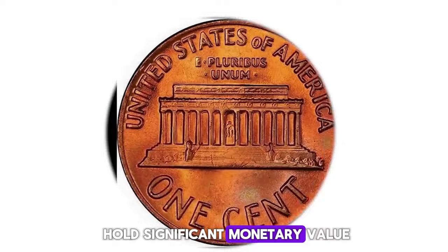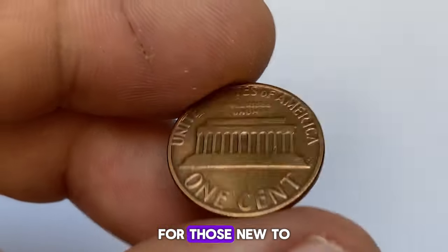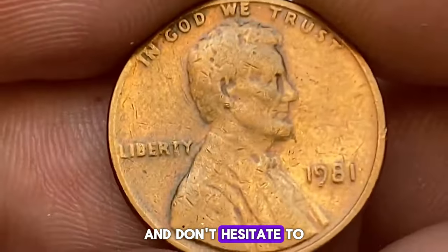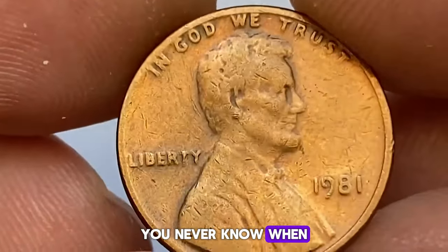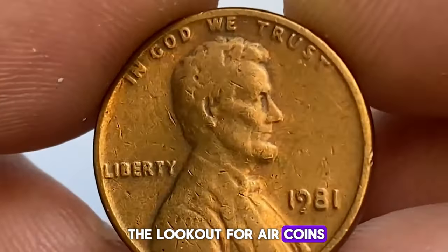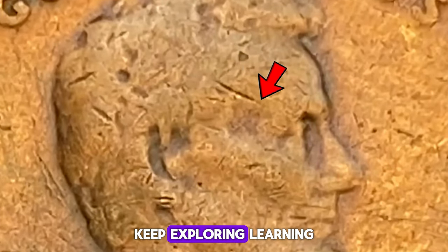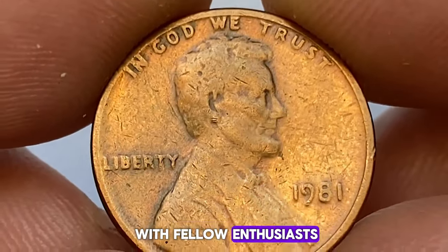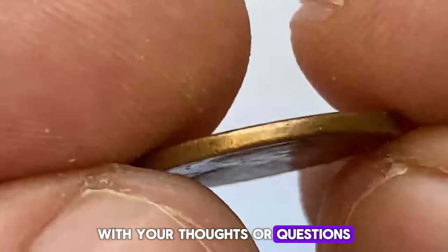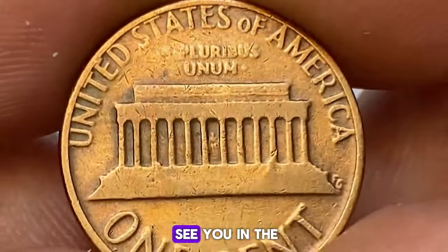These coins not only hold significant monetary value, but also offer a glimpse into the past, preserving moments in history that we can hold in our hands. For those new to coin collecting or seasoned veterans, it's essential to stay informed and vigilant. Always examine your coins carefully, and don't hesitate to seek expert opinions when needed. You never know when you might come across a hidden gem in your collection that could be worth a small fortune. Whether you're on the lookout for error coins, key dates, or simply beautiful examples of numismatic art, the thrill of the hunt is part of the journey. Keep exploring, learning, and sharing your discoveries with fellow enthusiasts. If you enjoyed this video, please give it a thumbs up, share it with your friends, and leave a comment below. Don't forget to subscribe to our channel for more fascinating content about rare and valuable coins. Happy collecting, and we'll see you in the next video.